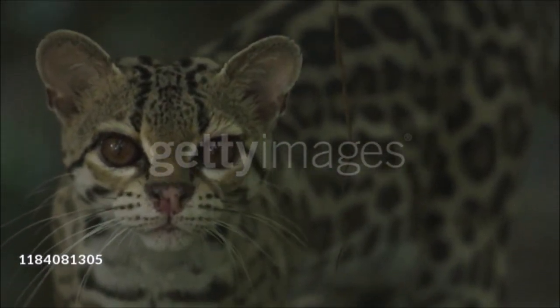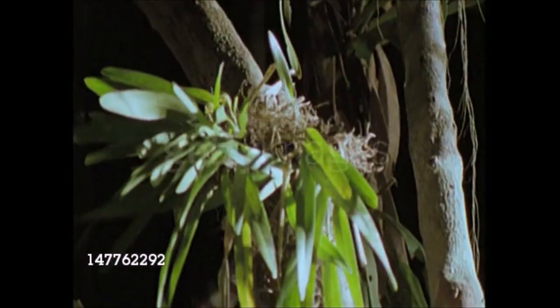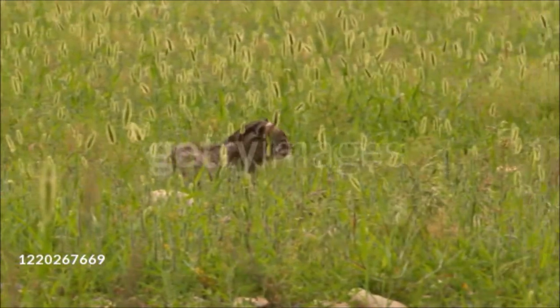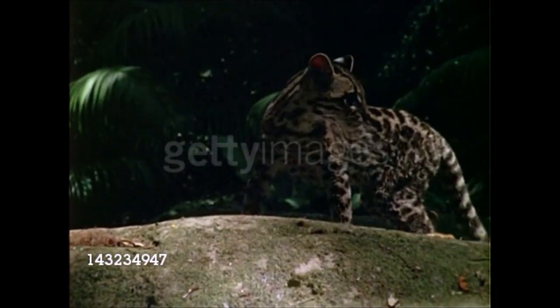The margay has exceptional climbing abilities because of its almost reversible rear feet, being able to run headfirst down a trunk or hang from a bough by one paw. Its mainly tree-dwelling prey includes rats, mice, squirrels, possums, young sloths, small birds, and invertebrates such as grubs and spiders. It also occasionally eats fruits. The margay is nocturnal, resting in the safety of a tree fork by day. The gestation period is 76 to 85 days and litter size is one, rarely two.